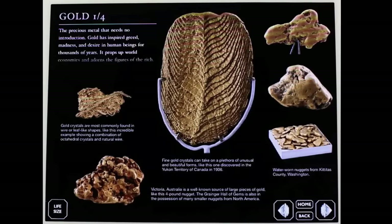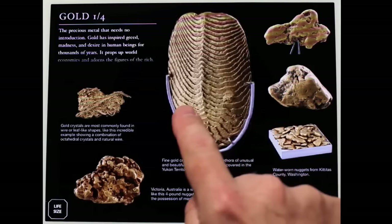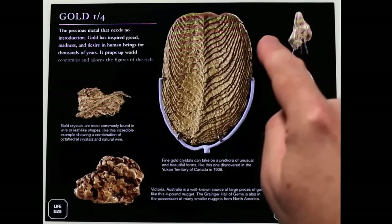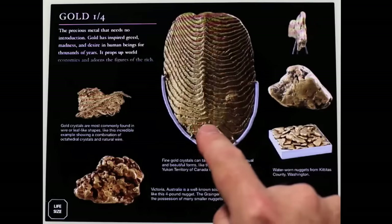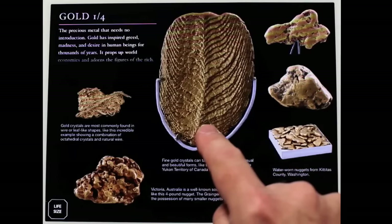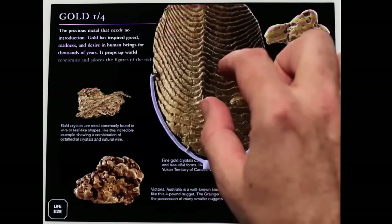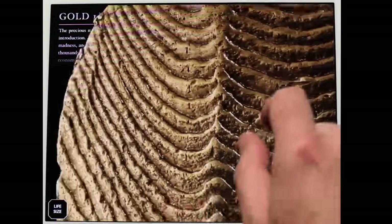If you've seen any of Touch Press's previous products, notably our first one, the Elements, you probably won't be surprised to know that these things can all be rotated, so you can see the other side of everything, which you probably can't do in the actual museum. But we go quite a bit beyond what the Elements was able to do. For example, if you take one of these things, you can not only rotate it, you can also pinch it bigger, and you can see fantastic detail on this object.